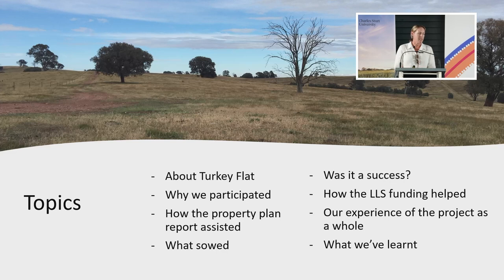I'm going to talk about today why we participated and how the property plan report was produced, go into some details of what the program looked like, what we sowed, whether it was a success, how it all went, and what we learnt — which was a lot.